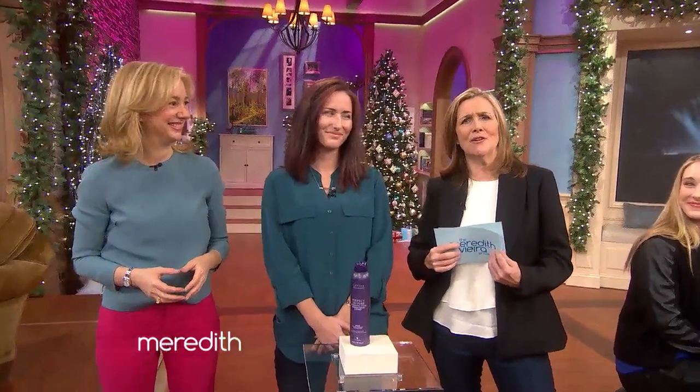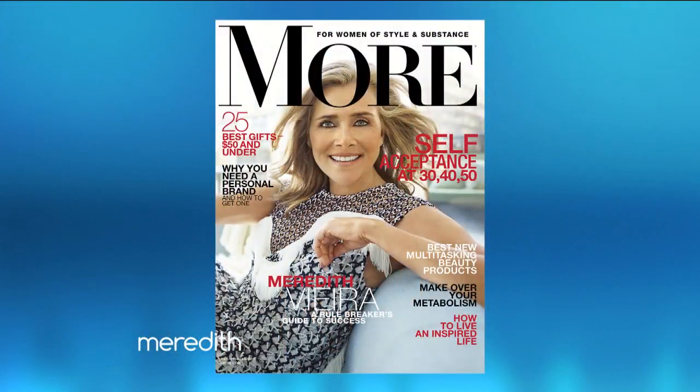Our thanks to Jennifer Braunschweiger. For more problem-solving beauty tips, pick up the new issue of Moore Magazine. And look who's on the cover — I think I know that girl! Everyone is getting a copy of the magazine, and all the products you saw here today, members of the audience, you're going home with all these products as well.